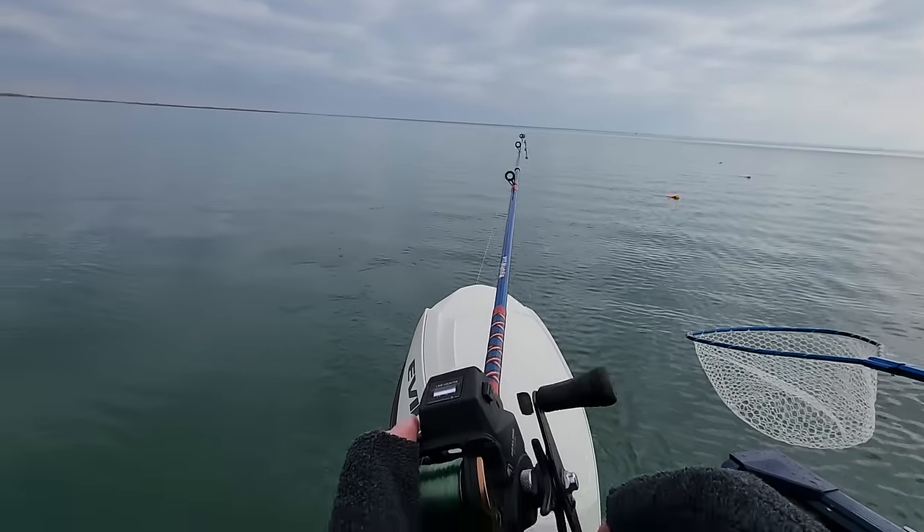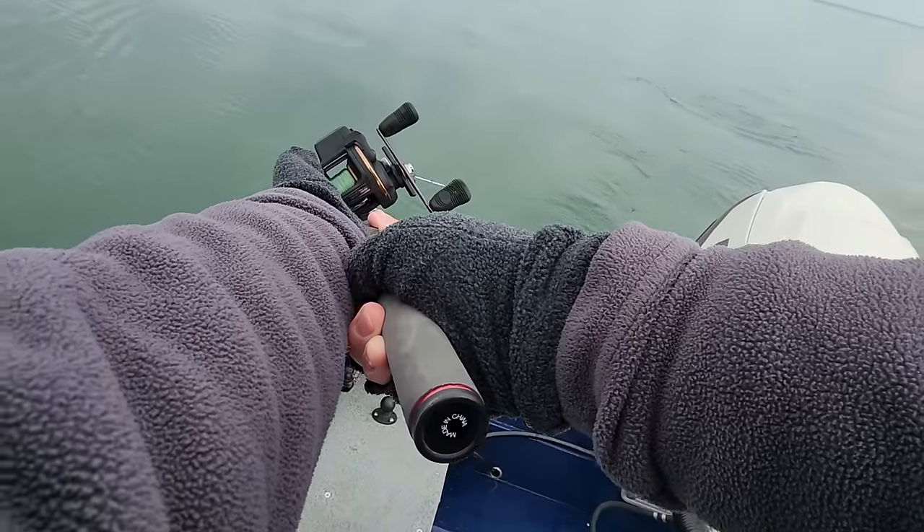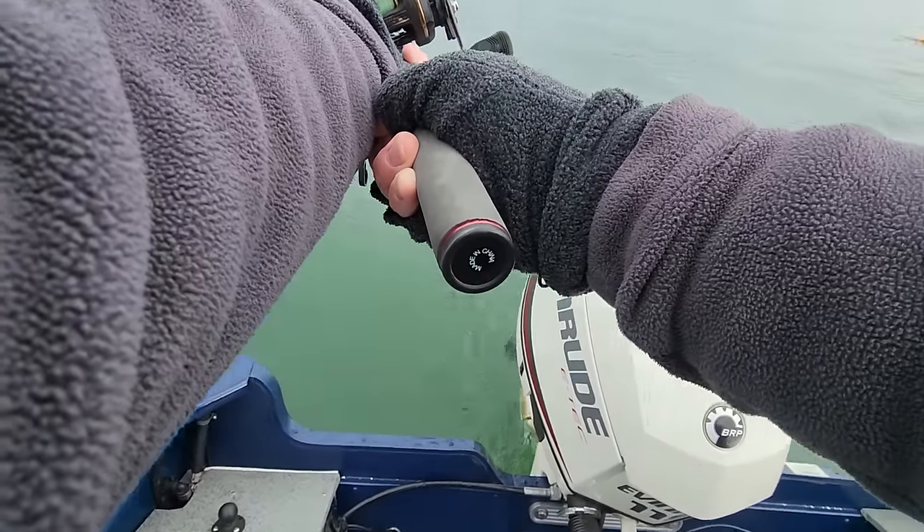That's a good fish! It's just the back hook — that's a big fish!